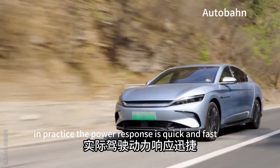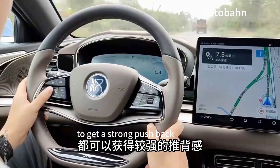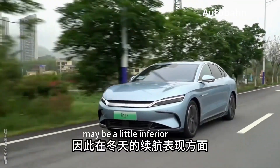In practice, the power response is quick and fast. The accelerator pedal can deliver strong pushback from a start or mid-acceleration. The new car uses a single motor drive and a lithium iron phosphate battery, so winter range performance may be a little inferior.